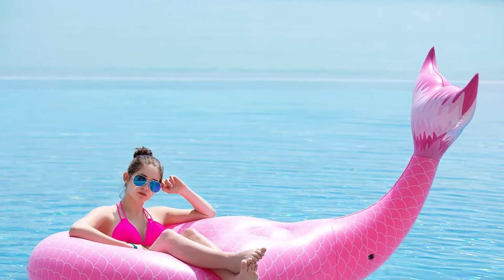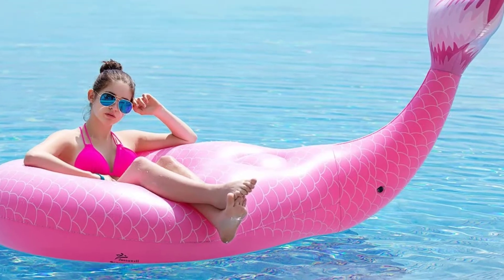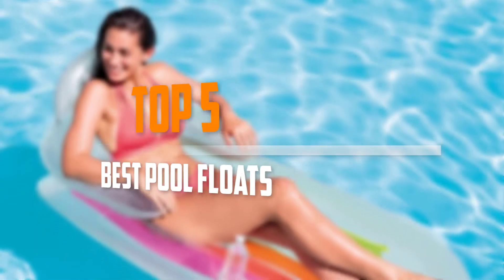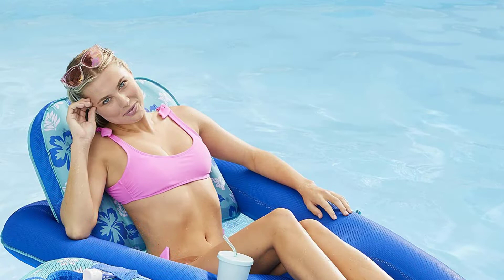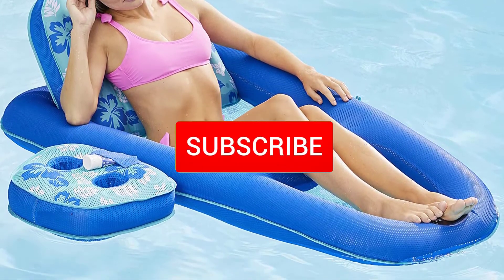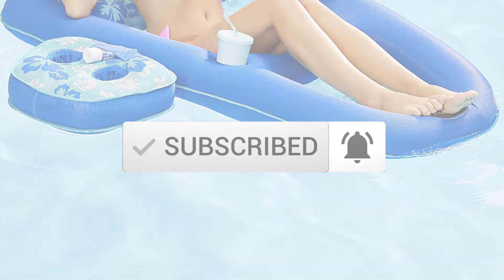Are you looking for the best pool floats in your budget? In today's video we break down the top 5 best pool floats. I made this list based on their price, quality, durability and more. To find out more information about these products, you can check out the description below and also make sure you subscribe for more reviews. So let's get started with the video.